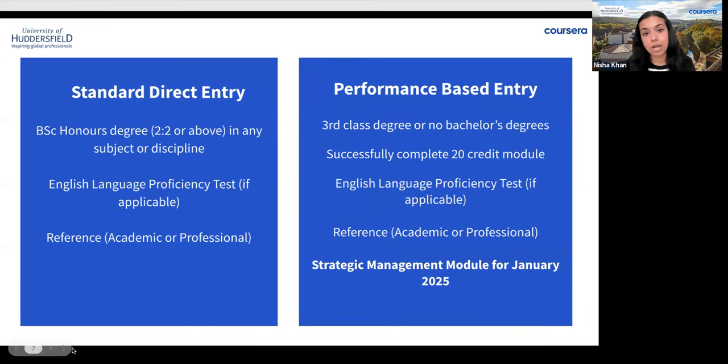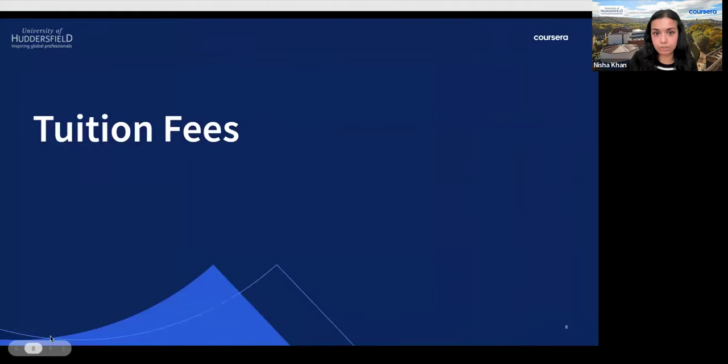Once the Central Applications Board confirms the credits for your module, you'll be invited to apply for the full course at the next available entry point, and the module will count towards your full MSc. For the performance-based route, you will pay £990 for the first module before teaching starts, then pay the remainder of total program fees once you've confirmed passing the performance-based module. The PBA module runs for 12 weeks and is already part of the master's degree curriculum — it's not a pre-sessional test. The English language requirement still applies for the performance-based route.